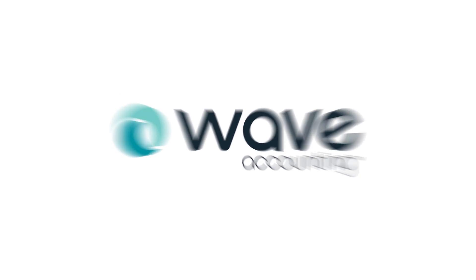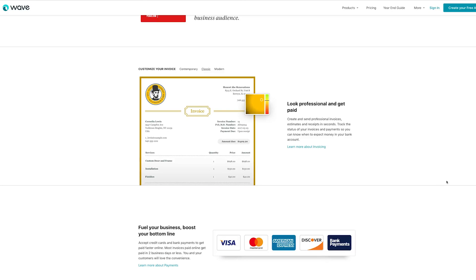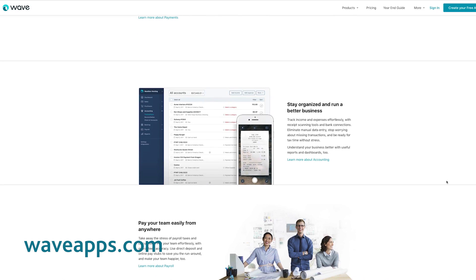Our third pick is Wave Accounting. Much like the other two, Wave also offers invoices, estimates, useful reports, and online payments. Other features include tracking income and expenses, receipt scanning tools, and payroll.